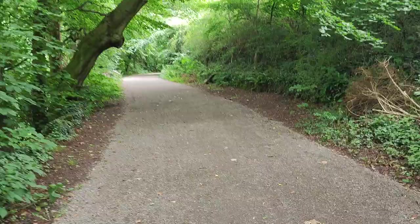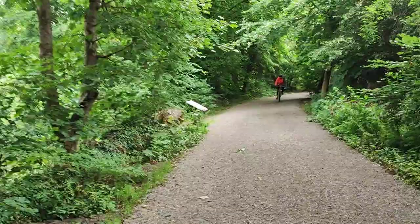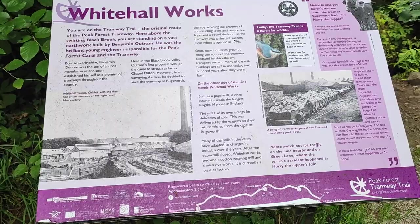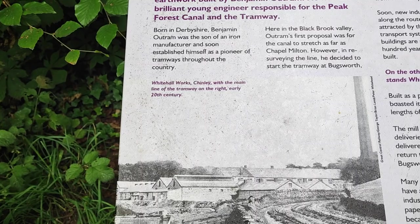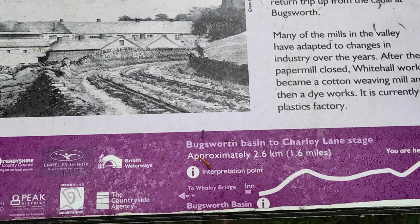I'm back between the little walls of the notice board here. This sort of area strikes me as the kind of area where the notice board won't have graffiti on it. And there you go — there are the tramway wagons. The marshalling yard in 1905.